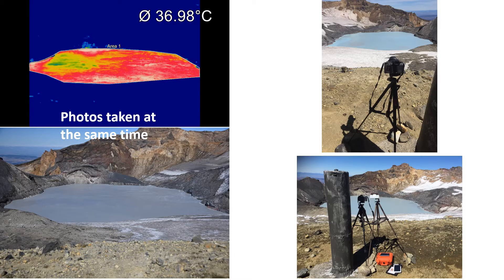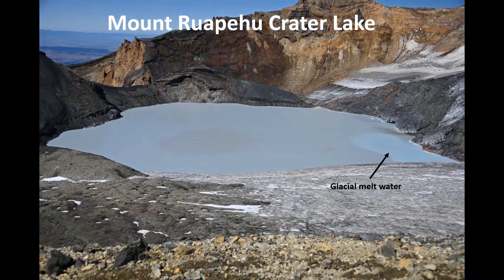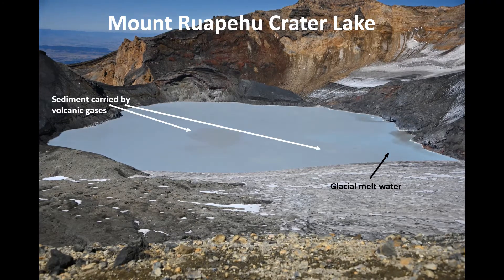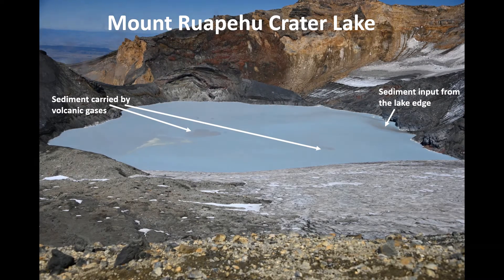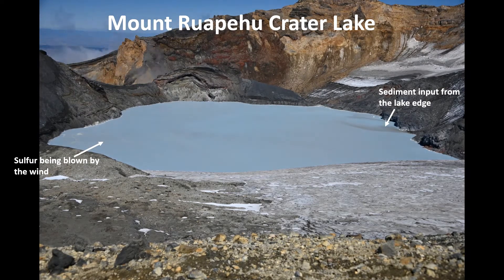I've been studying the crater lake of Mount Ruapehu using a combination of visual and thermal imagery. This is a four-hour time-lapse video of the Mount Ruapehu crater lake. The blue areas are where glacial meltwater is flowing into the lake, while the dark grey areas are sediment carried from the vent to the lake's surface by volcanic gases. The yellow areas are sulphur that is also carried to the surface by volcanic gases.